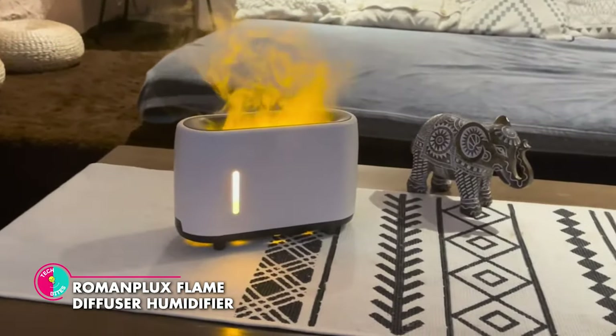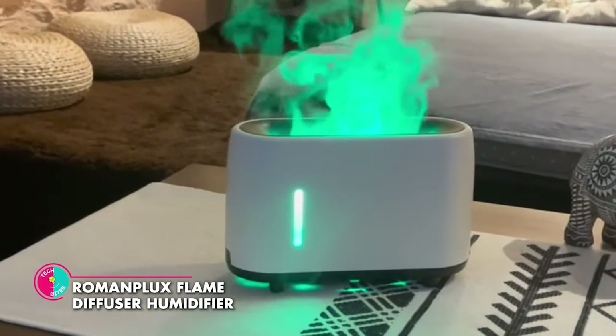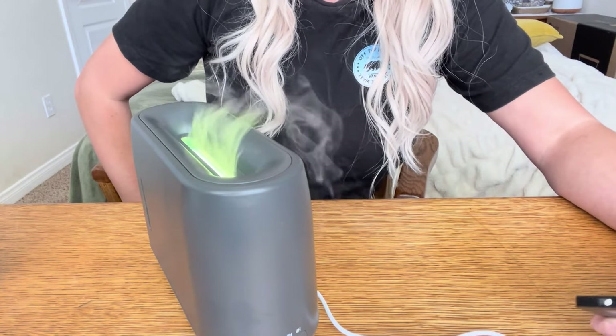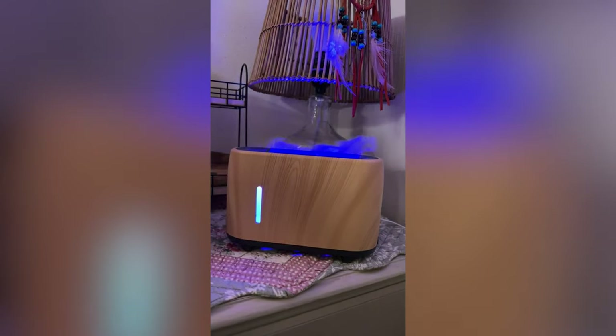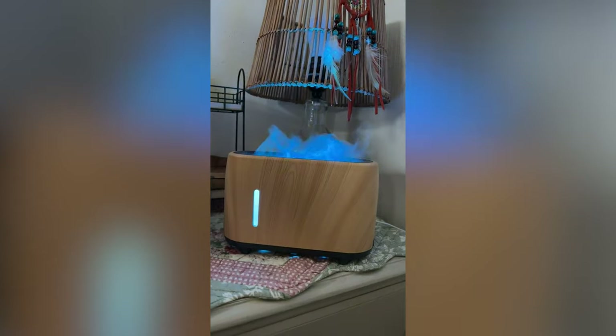Roman Plux Flame Diffuser Humidifier. Not only does it infuse the air with soothing moisture, but it also releases the delightful scents of your favorite essential oils. It boasts a mesmerizing flame effect, offering a spectrum of seven enchanting colors. Elevate your surroundings and indulge in a serene and romantic ambiance, whether you're at home, in the office or unwinding in your bedroom.